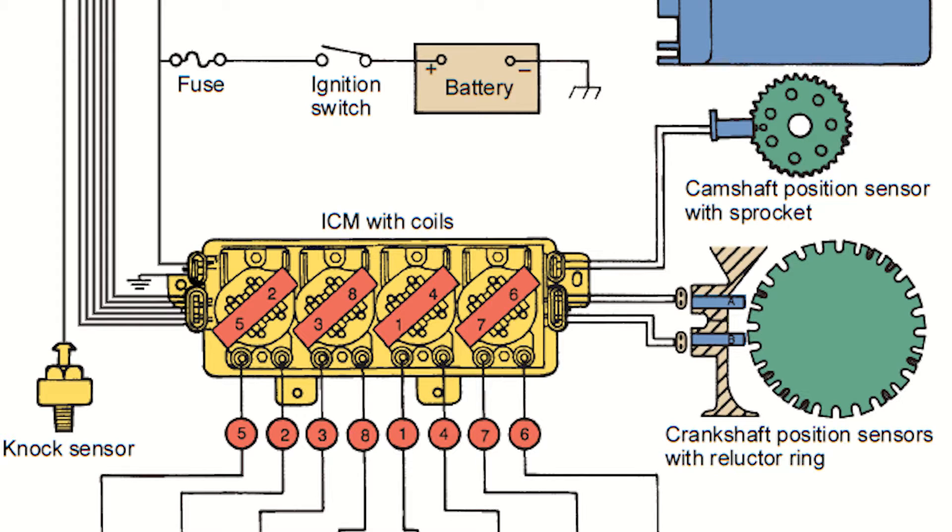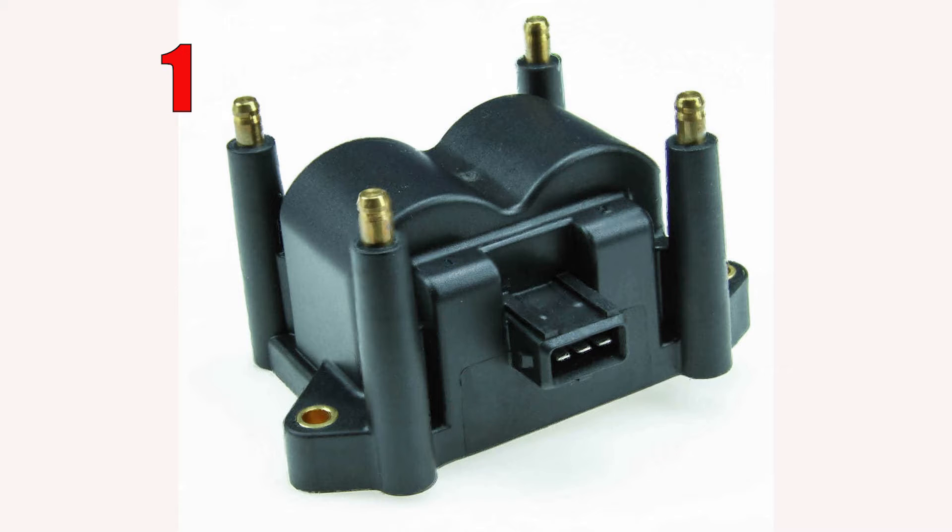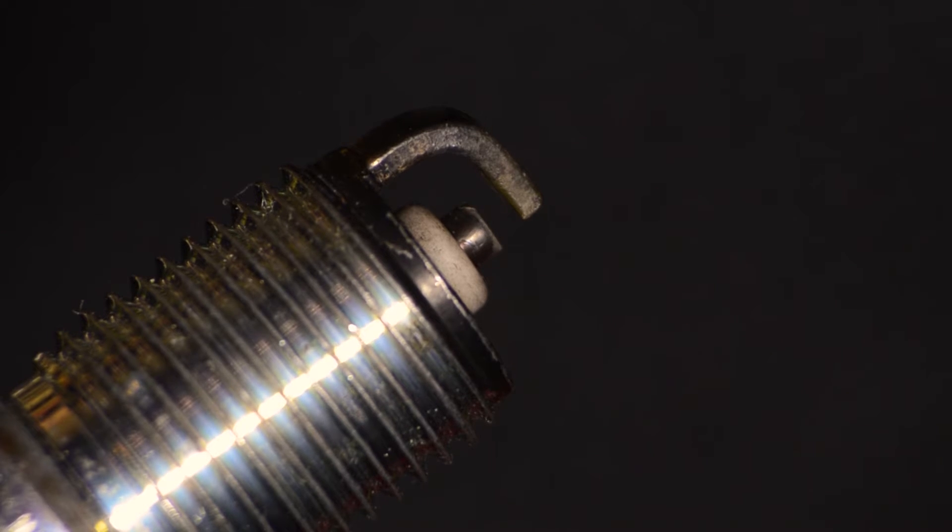Now, if that gap gets too large, the air-fuel mixture cannot combust efficiently, and that's the beginning of drivability problems for your customer. DIS ignition systems are especially hard on spark plugs due to the way the system works. In this system, each cylinder is paired with the cylinder opposite it in the firing order, requiring half the spark plugs to fire unconventionally — that is, from the side electrode to the center electrode. The older copper core and single platinum plug designs are not designed for use in a DIS system, and because of that reverse polarity firing on half of the plugs, they're going to wear very quickly.